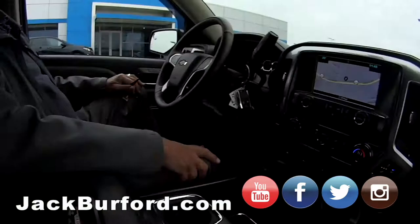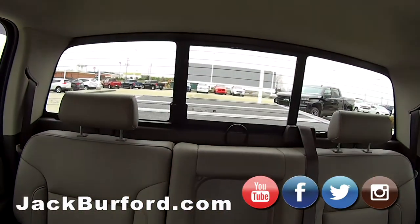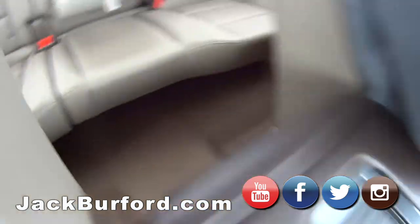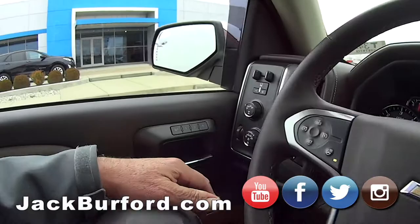2017. It's got a Line-X tri-fold tonneau cover, Line-X spray-in bed liner, floor mats — WeatherTech mats throughout. This is a nice truck. Bose sound system. Integrated brake box.